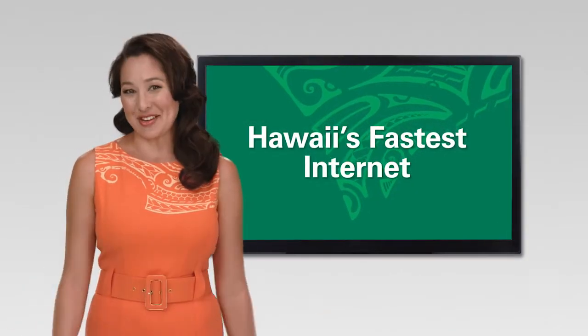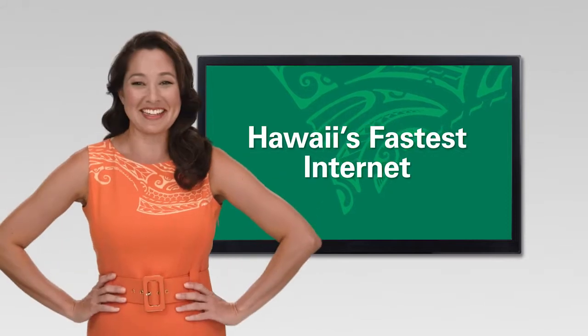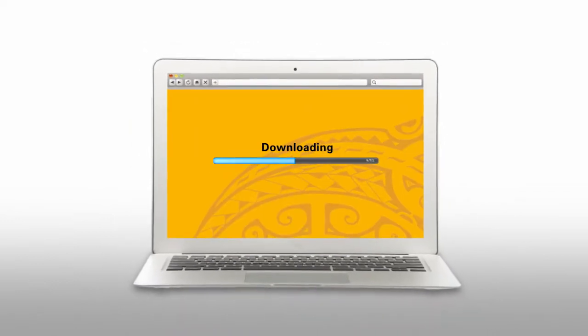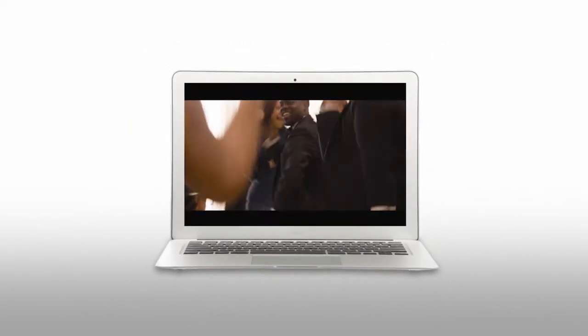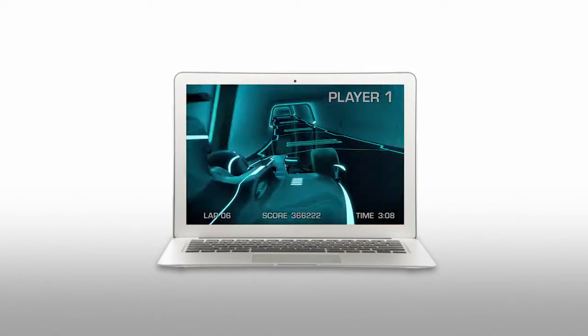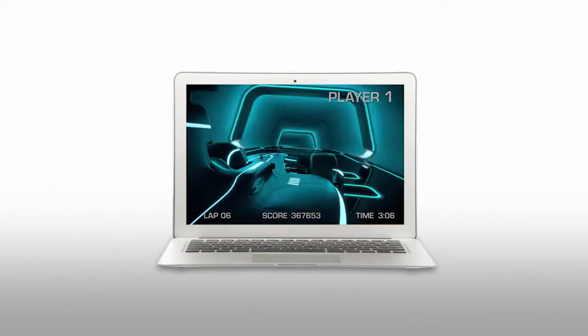With Hawaiian Telecom, you'll get Hawaii's fastest internet with speeds up to 1 gig. When you're on our next-generation fiber network, you can work, search, and shop instantly. Download and stream high-definition video content faster. And play games online seamlessly — all from the same connection.